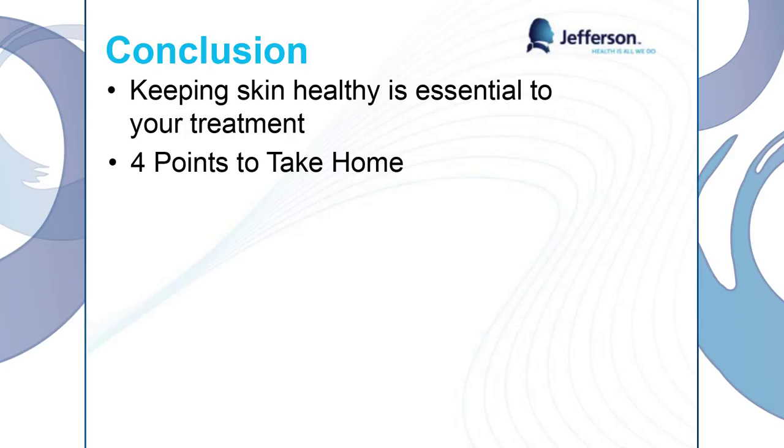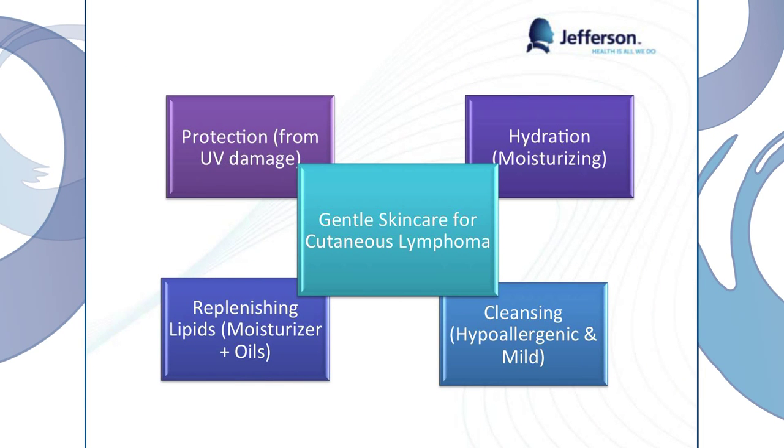In conclusion, keeping our skin healthy is essential to your treatment, and this is something you can control yourselves, which is really nice because you can help your treatment work a lot better. Four points to take home today: we want to protect ourselves not only from UV damage but from environmental influences in general, and we want to make sure we're hydrating and moisturizing our skin. When we cleanse, we only want to use hypoallergenic and mild soaps, and only in those areas — the underarms, private areas, and feet. And lastly, we want to replenish the lipids in our bodies using those moisturizers and oils.